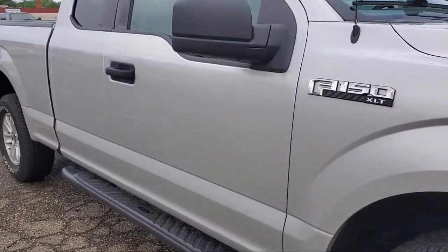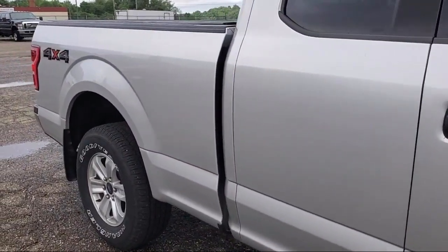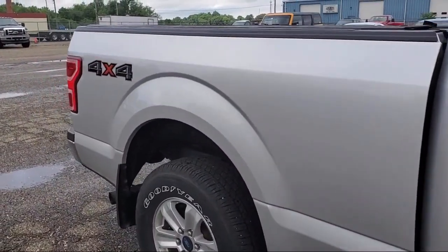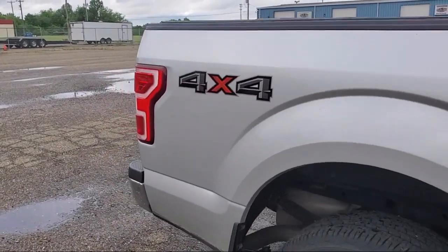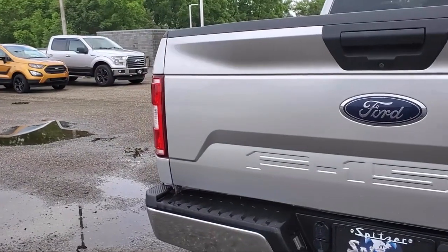Speed sensing steering, steering wheel controls, alloy wheels, keyless entry, electronic stability control, outside temperature display, tire pressure monitoring system, and has less than 60,000 miles on the odometer.